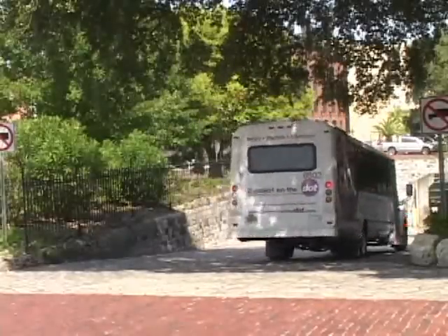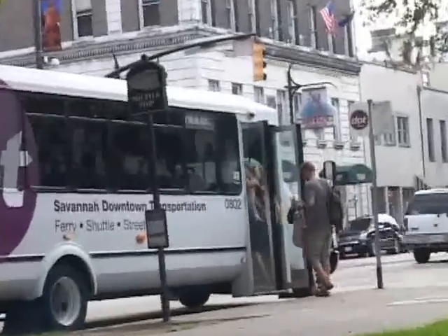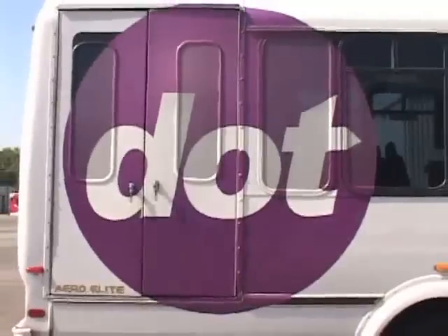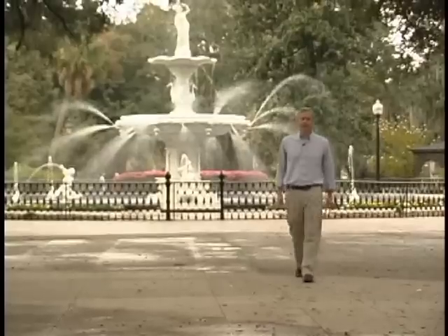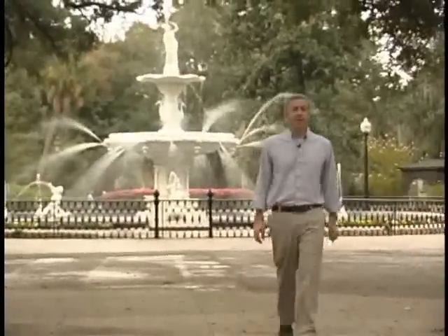A few tips. Make sure you are standing at the stop when the vehicle approaches — drivers do not stop unless passengers are visible. Sometimes we have to substitute a vehicle, so look for the dot symbol or 'fare free.' If you are uncertain, ask the driver. Only DOT shuttles utilize DOT stops. So if weather, time, or that big purchase make walking difficult, the DOT is there for you. Information is available at each DOT stop or at connectonthedot.com.